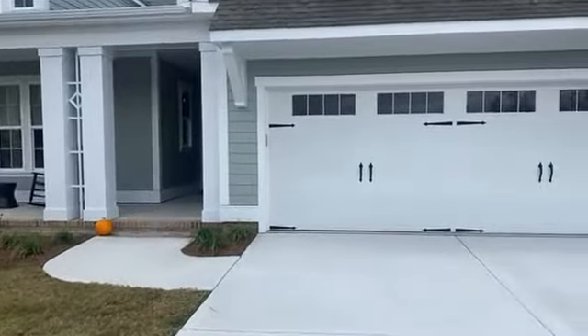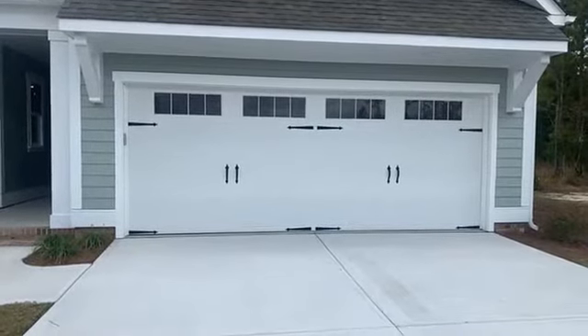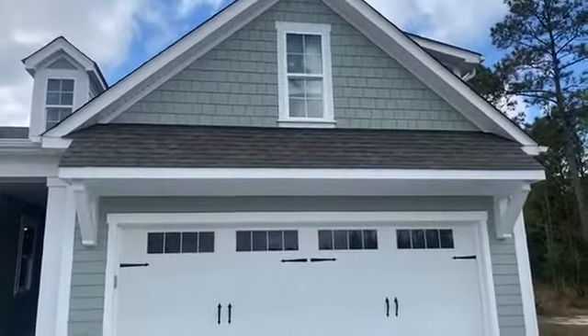You'll notice that the house features an 18-foot-wide garage door. We'll put the keypad on there for you as well. And this house does have a bonus room that we'll see here very shortly.